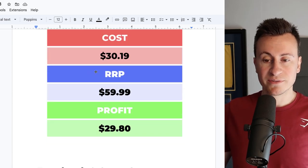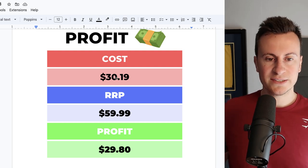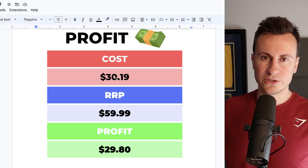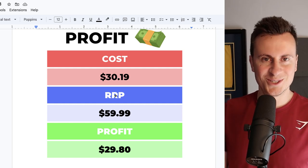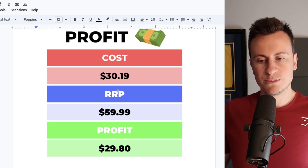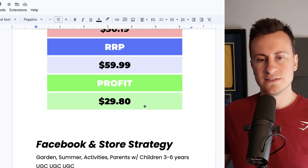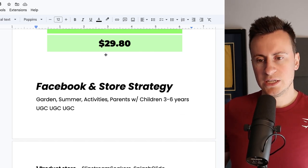For profit margins, you can get this delivered to your customer for just over £30. Given the size of the product and the amount of time you can keep children occupied — which is the biggest seller — make sure you sell the benefits, not just the features. My recommended retail price would be £60, leaving a very good profit margin of £29.80. There are so many other summer activity products you can add to build a profitable store.